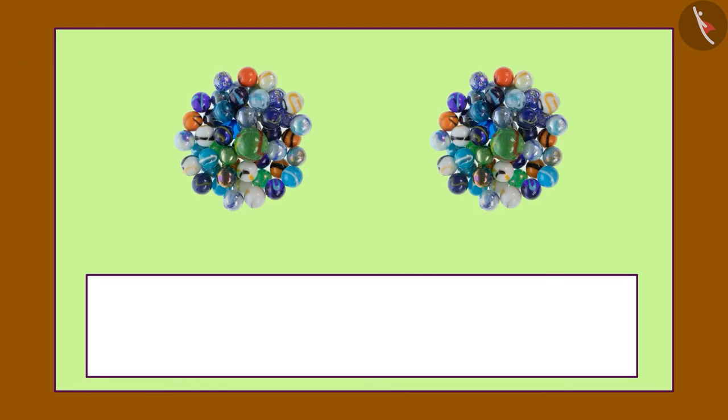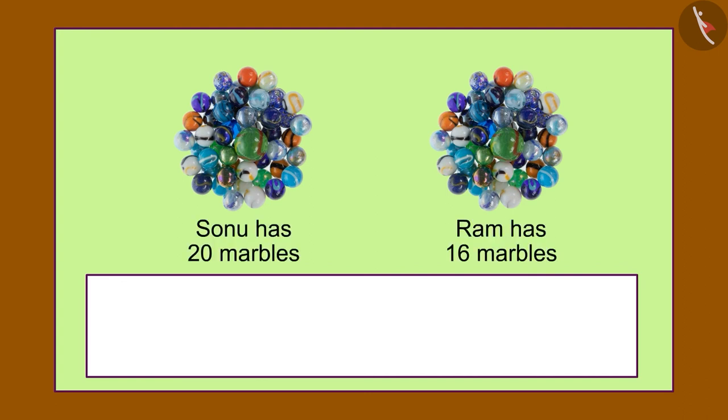Children, now it's your turn to look at this picture like Gaffee and make a riddle. Sonu has 20 marbles and Ram has 16 marbles. Share this question with your friends and family by making riddles.